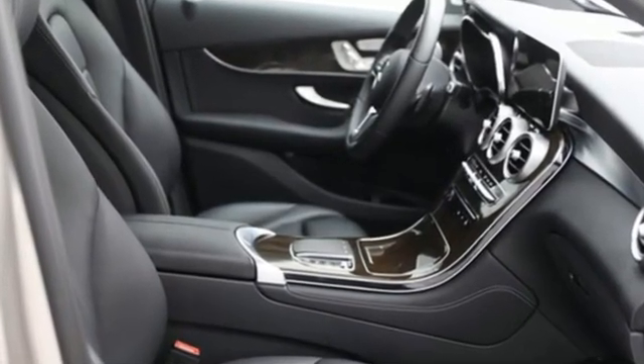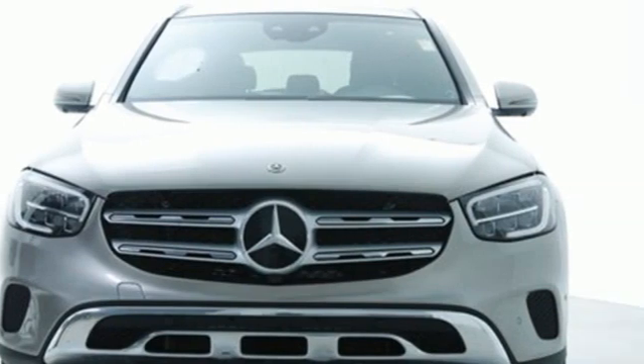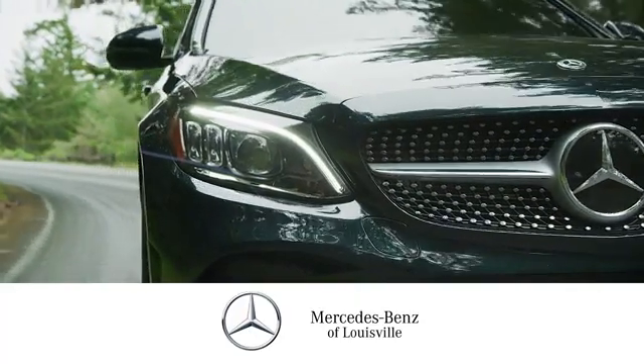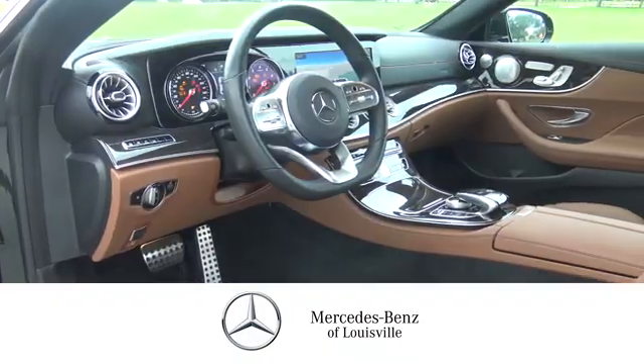Mercedes-Benz, an elevation of innovation. See it for yourself when you take it for a test drive. Experience legendary luxury and performance at Mercedes-Benz of Louisville.